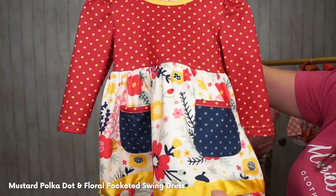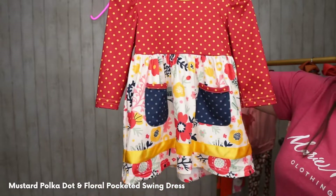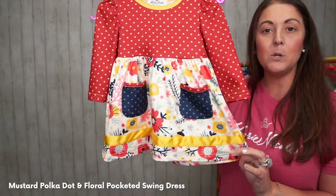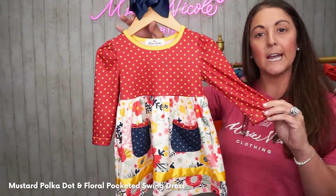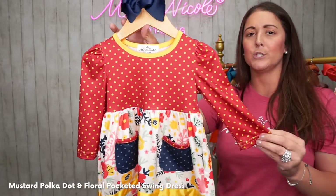And the polka dots — it's so great! This is the perfect dress. You can pair it with some of our leggings, put some knee highs on with it, put some tights, put some boots on, wear some Mary Jane style shoes, or some t-straps. It's a long sleeve, super cute look.